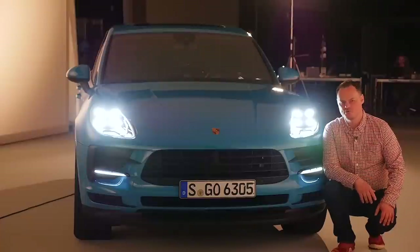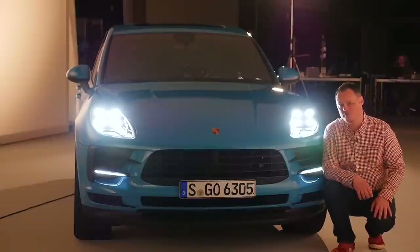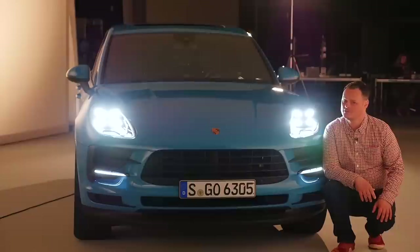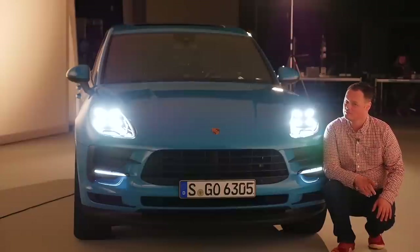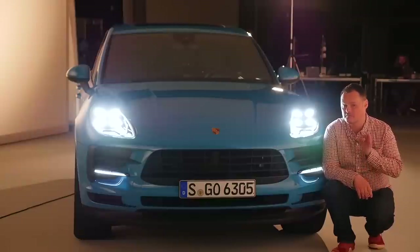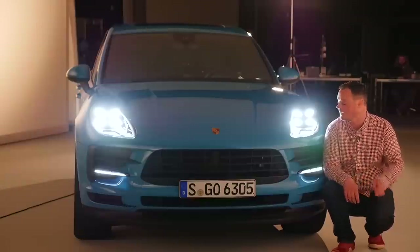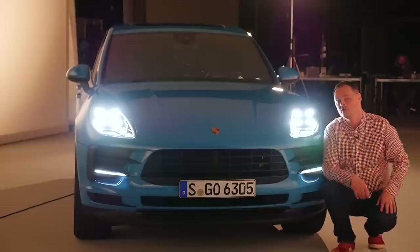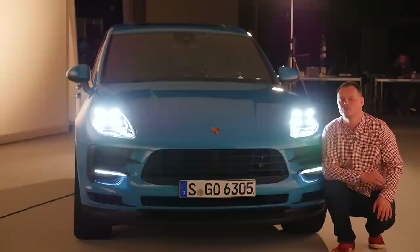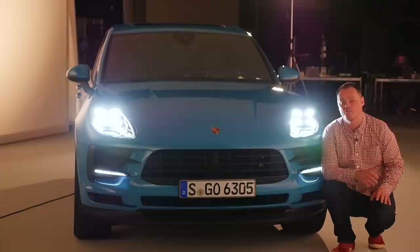Not a huge amount has changed aesthetically on the design of the new Macan. There's a certain truth to the old saying that if it isn't broken, don't try and fix it. But don't let that convince you that nothing has happened — there are some very subtle and very important changes to the aesthetic. This would be one of the most noticeable at the front: we now have LED lights coming as standard right throughout the Macan line, whichever one you order.